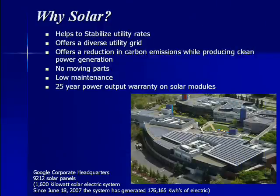Why does O'Connell Electric support solar technology? It's because it helps stabilize utility rates, offers a diverse utility grid, and offers a reduction in carbon emissions while producing clean power generation. In solar technology, there are no moving parts, low maintenance, and a 25-year power output warranty on solar modules.